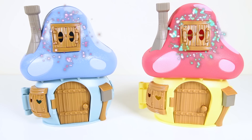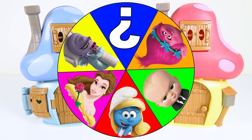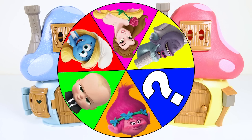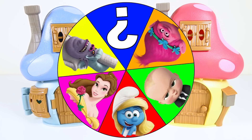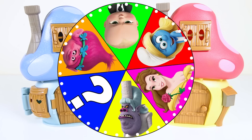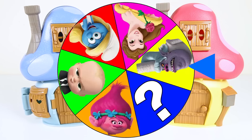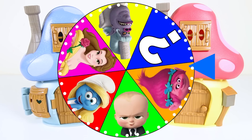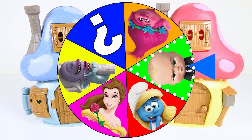Hi everyone, this is Ellie Sparkles and it's time to play the Smurfs Village Surprise Game! In this game, we spin the wheel to see which characters from the Trolls movie, Boss Baby, and Beauty and the Beast get to visit the Smurfs Village and wish for surprise toys! If they pick the right Smurfs house, they win! Let's start the game! The Smurfs game wheel looks so colorful! Let's see who it lands on first! And it landed on the Boss Baby! Nice!